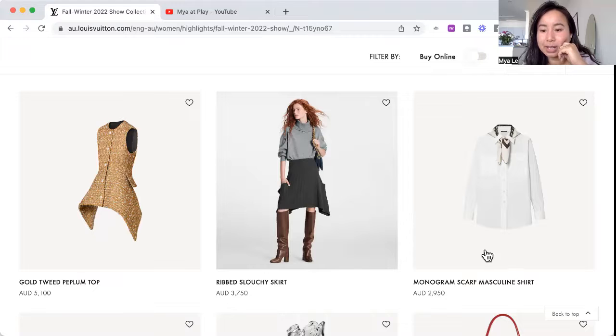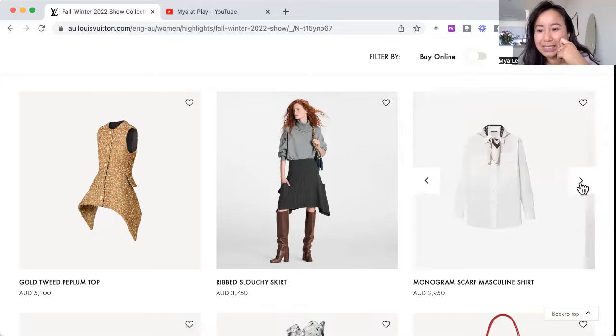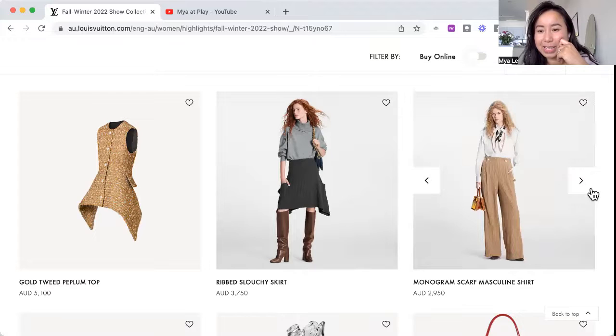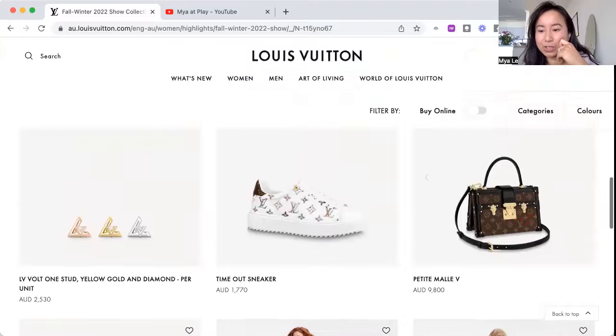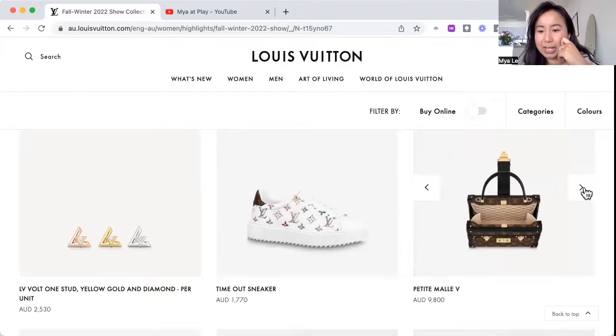We've got this shirt with an inbuilt scarf collar. Looking back at that bag — the side looks fine with the handle added. It becomes more functional than the usual Malle because it's quite thin. When you close it you can't store much. The handle is on one side so it's not balanced — you couldn't really hold it open either.